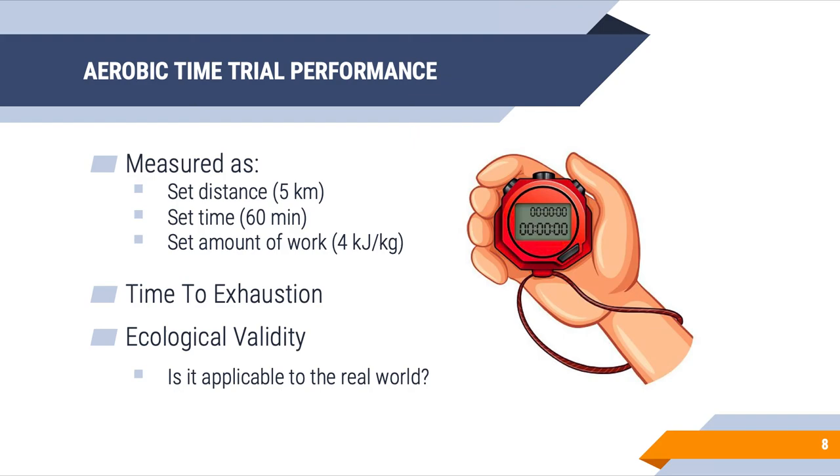This brings us to ecological validity — a fancy term meaning whether the method we're using to determine performance is applicable to the real world. A 5km race or a marathon has greater ecological validity compared to a time-to-exhaustion bout, which is something we almost never see in the real world.